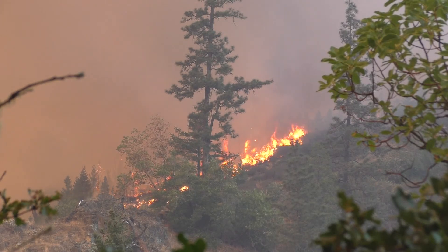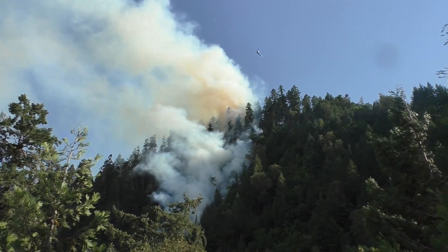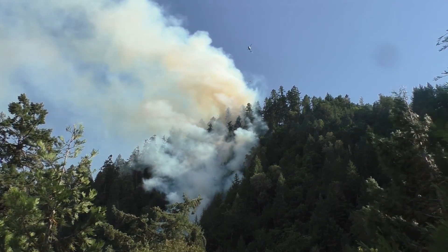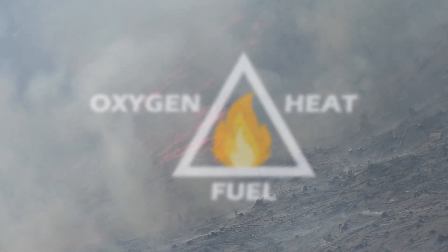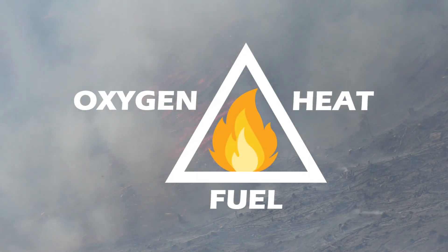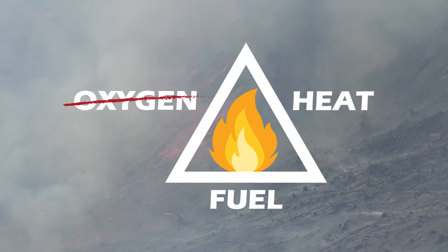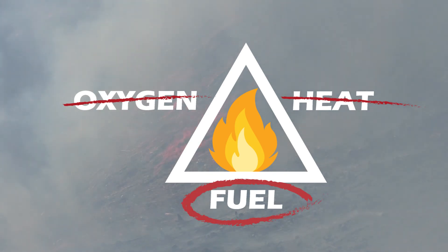Forest fires can be incredibly complex to fight. Weather, terrain, and the type of fuels burning make every forest fire unique, but a fire has very simple needs. Every forest fire needs three things: oxygen, a heat source, and fuel. Now you can't do much about controlling the oxygen or the ignition source, so the one thing you can control is the fuel.